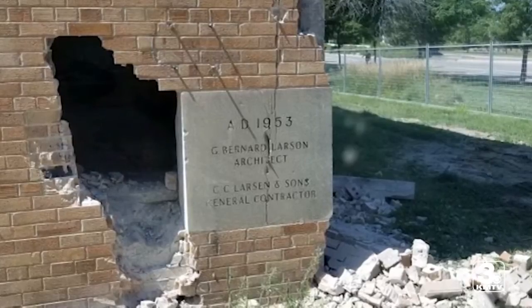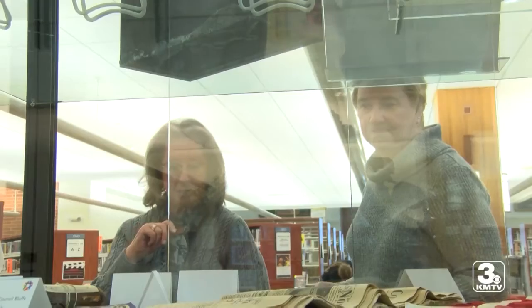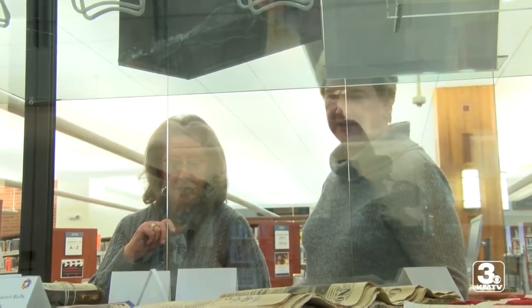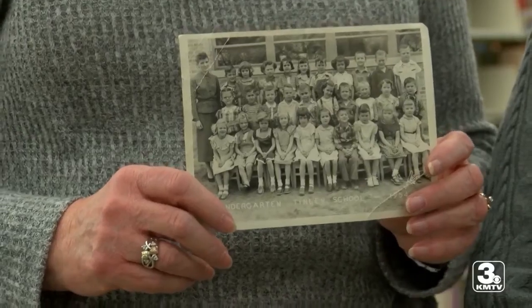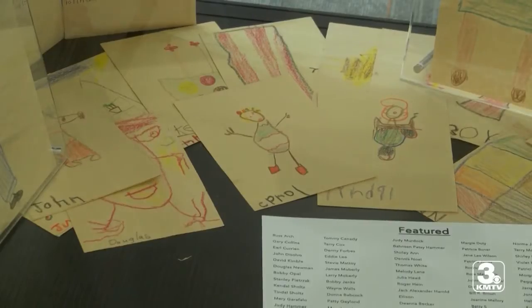I actually remember when that cornerstone was set. Looking back to the good old days — that's what alumna Sharon Stapleton does when she sees these old photos, memorabilia, and drawings. It just made me feel happy that I actually am still alive when everything was opened.